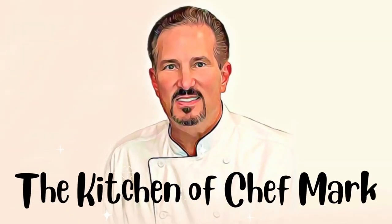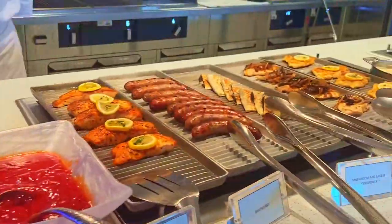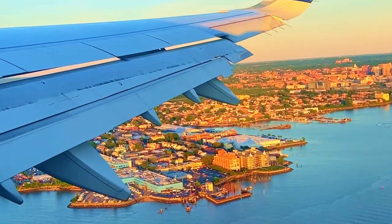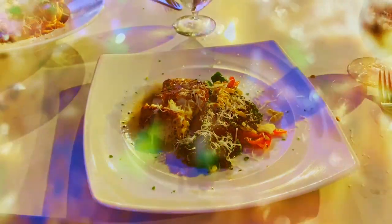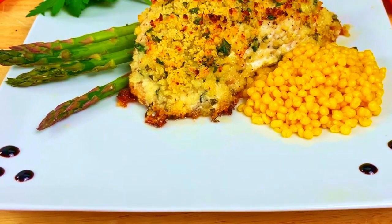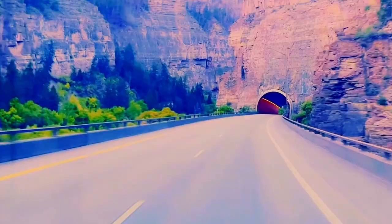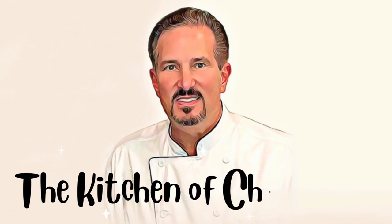My name is Mark Phillips. I've been in the food and beverage business for over 30 years. Throughout my career, I've had the opportunity to be in over 10,000 kitchens from around the world. Each week I travel to a different city and get the opportunity to call on some of the most amazing chefs in the industry. The Kitchen of Chef Mark is a channel dedicated to showing you how you too can make fine dining, restaurant-quality food right in your own home. We'll travel together, we'll cook together, and we'll have some fun along the way. Welcome to The Kitchen of Chef Mark — now let's get cooking!